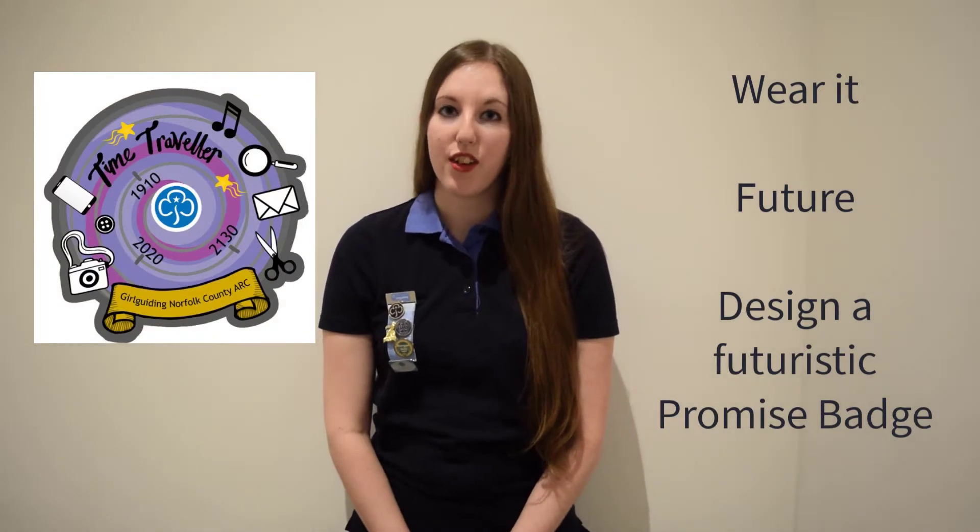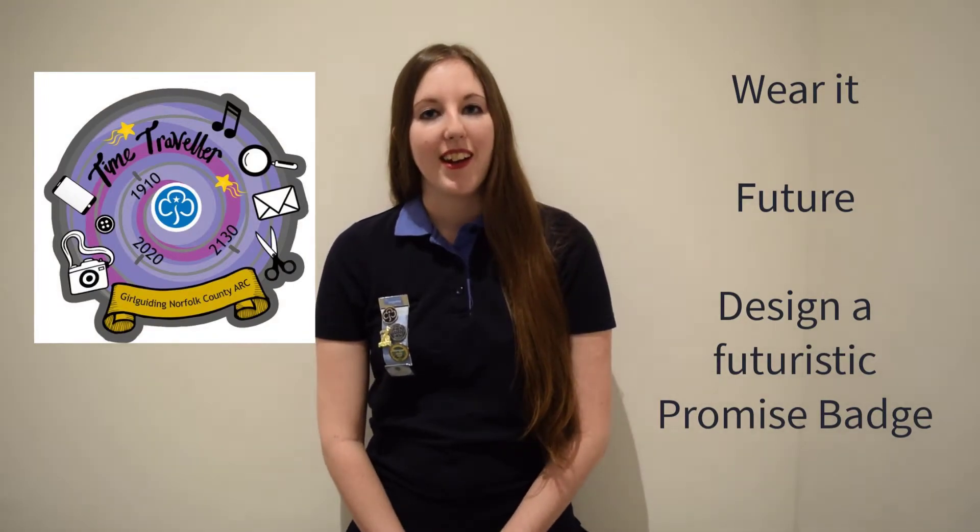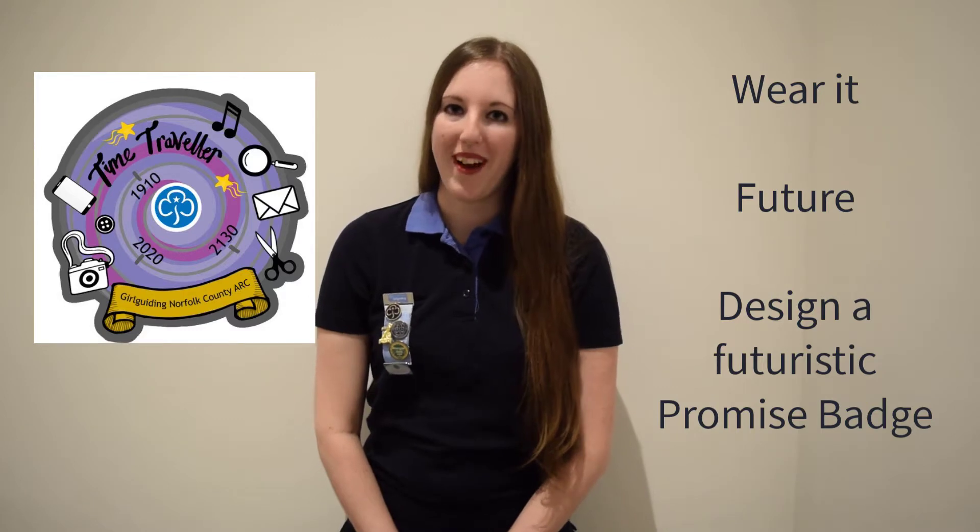Hello, today I'm going to be talking about the Time Traveller badge. This activity will be from the Where It section in the future. We're going to be looking at the activity of designing your own future promise badge.